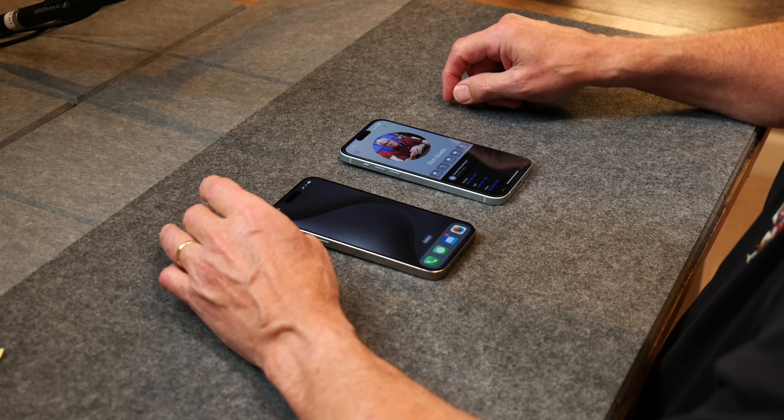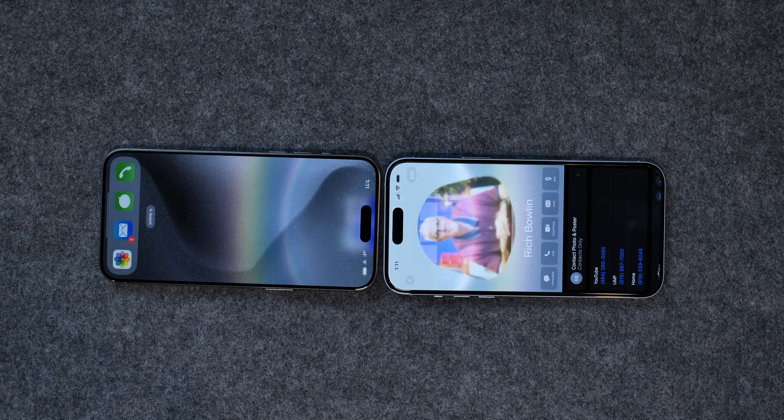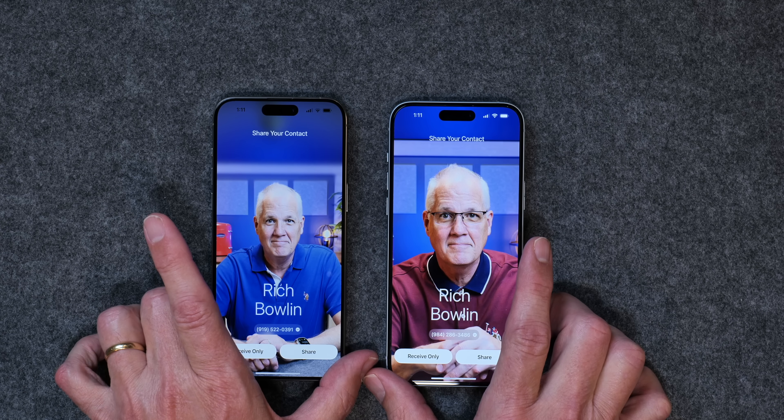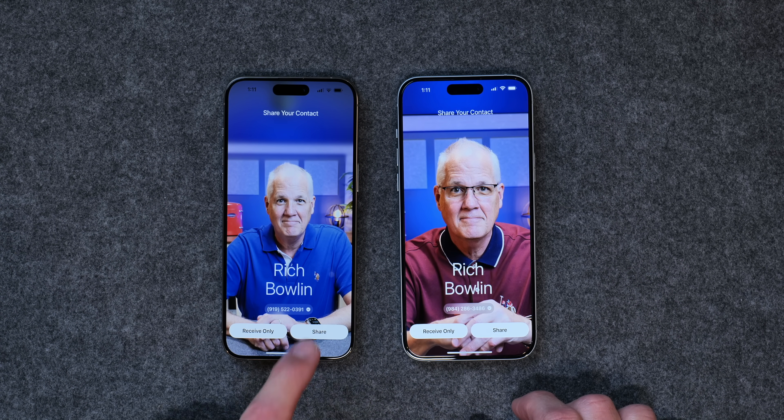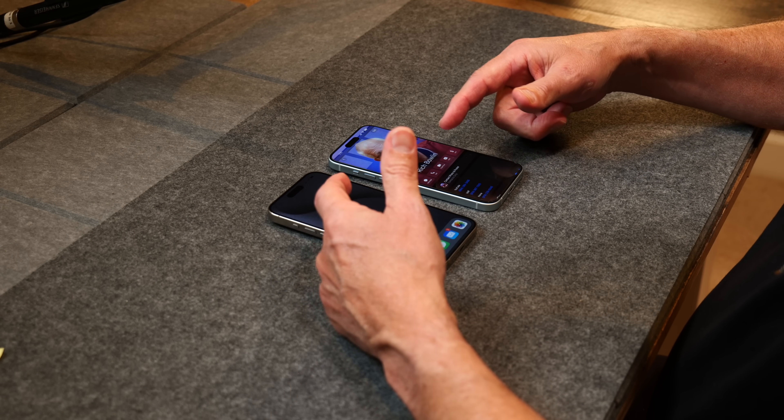The next thing I want to talk about is sharing your contact information. So if you're at a restaurant and you run into a friend and want to share your info — in the past I would typically ask for their phone number and text mine over. But if they have an iPhone, there's an easy way to just share. All you have to do is tap the two iPhones together. You go into Contacts, pull up your contact, turn the phones like this, and it will share the contact from one phone to the other. You click Share on both, and now you've each got the other's contact information. Just a handy little thing to do.